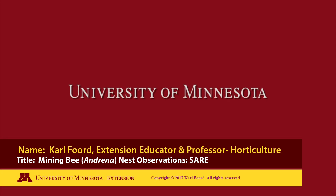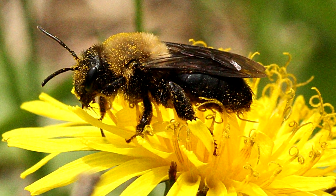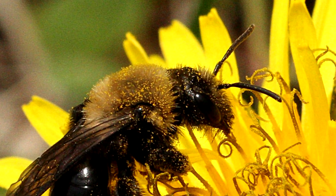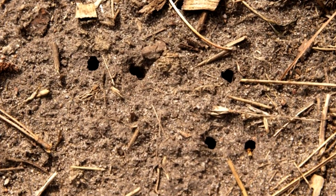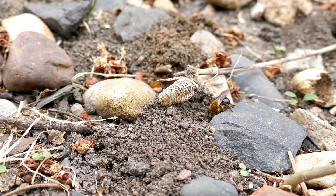The following is a production of the University of Minnesota. Mining bees of the genus Andrena begin their annual life cycle by digging upward from their brood chamber and emerging from the ground, as you can see in this image. Following this, the females will mate and begin construction of a nest.